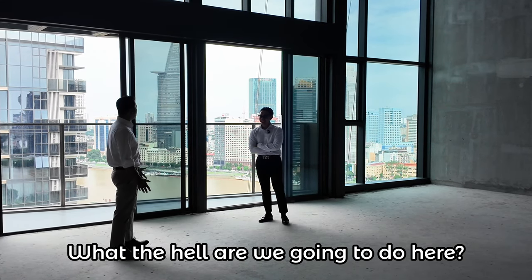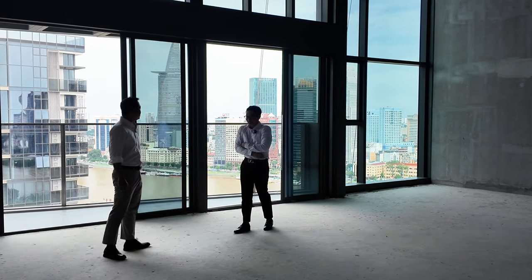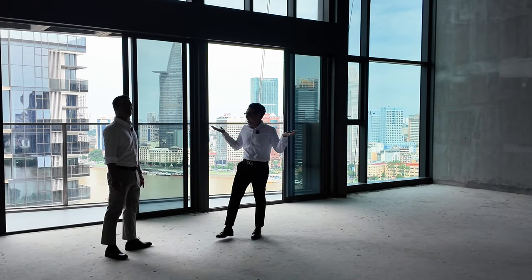What the hell are we going to do here? I thought you were going to show me a super nice loft. Yeah, this is it. What?